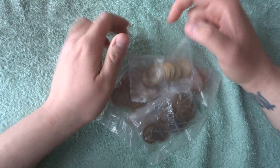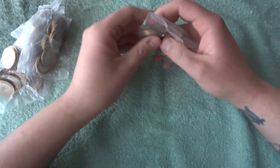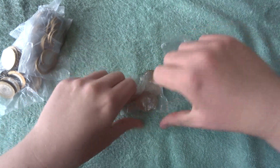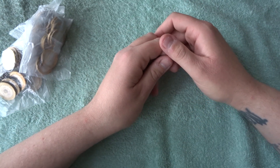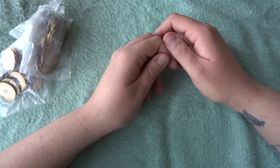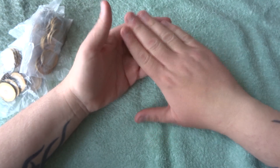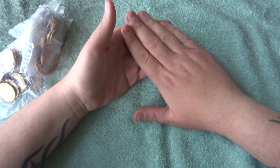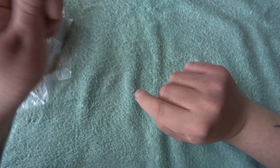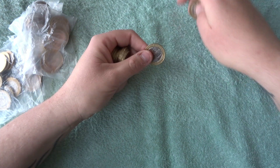Hey, what's up coin hunters, and welcome to a quick look through a hundred pounds in two pound coins. It's gonna be a super quick video. We are going to look through and see if we can finally get that English Commonwealth Games coin — we have found Wales, Scotland, and Northern Ireland, but never England. Hopefully today's gonna be different, so here we go.